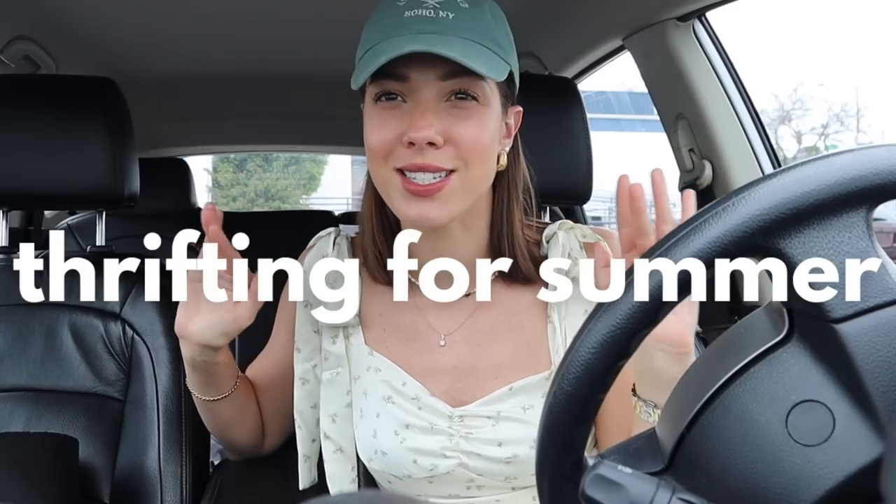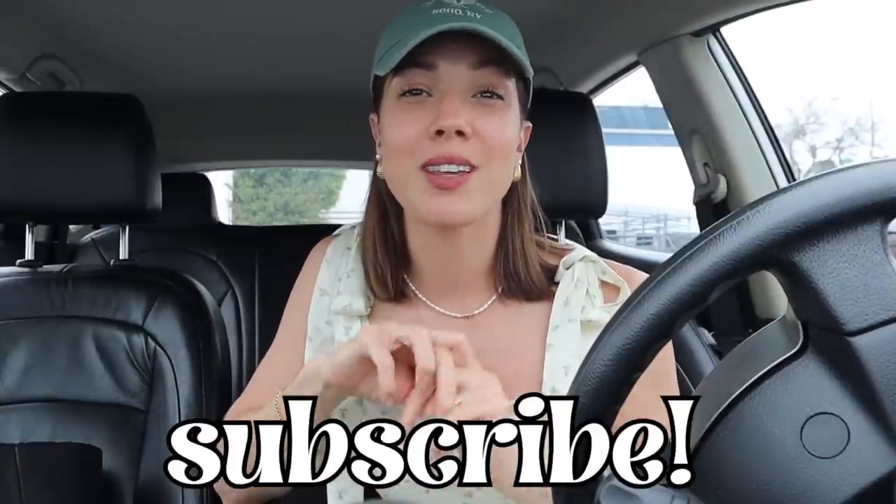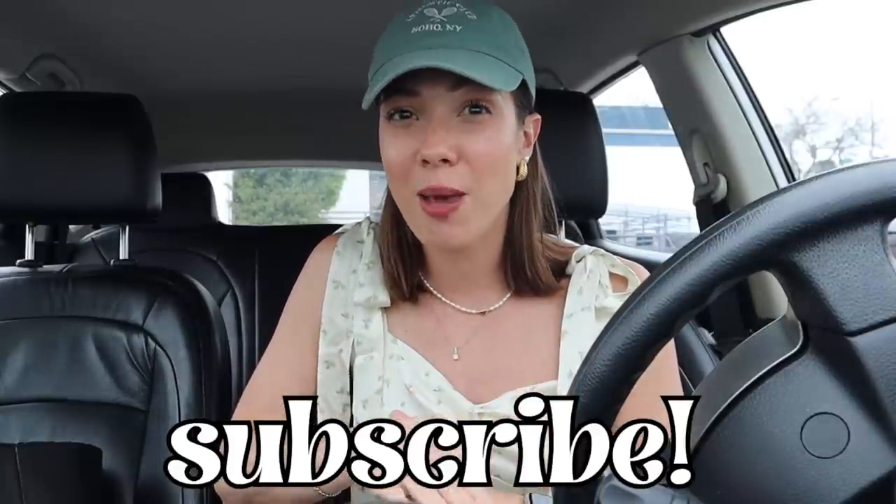Hello, welcome back to my channel. We have another day of thrifting today - we are thrifting for summer. It is of course very cloudy today but we are gonna channel sunshine, warm weather, and all the summery vibes. I wore my sundress today; I feel like I always try to dress in accordance to what I'm looking for, just putting that energy out. If you like thrifting and thrifting videos, be sure to give this one a thumbs up and don't forget to subscribe.